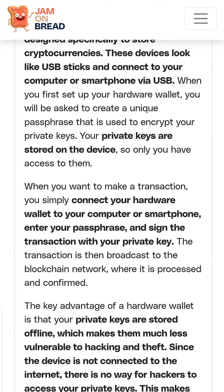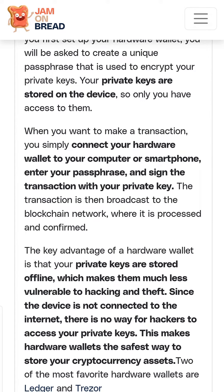Simply connect your hardware wallet to your computer or smartphone, enter your passphrase and sign the transaction with your private key.